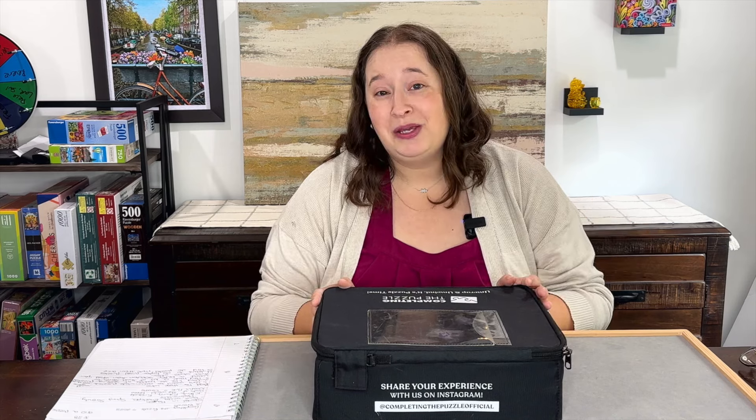When traditionally using Completing the Puzzle, it is a one-in-one-out style subscription — think of it like an old-time Netflix DVD subscription. You get a puzzle in the mail, do it at your own pace, and when they receive the original puzzle back they send you a new one. I really like the four puzzle bundle because I get four puzzles every single month. I can do them for three weeks, send them back, and a new one comes in, so I'm getting way more puzzling time versus waiting on shipping.